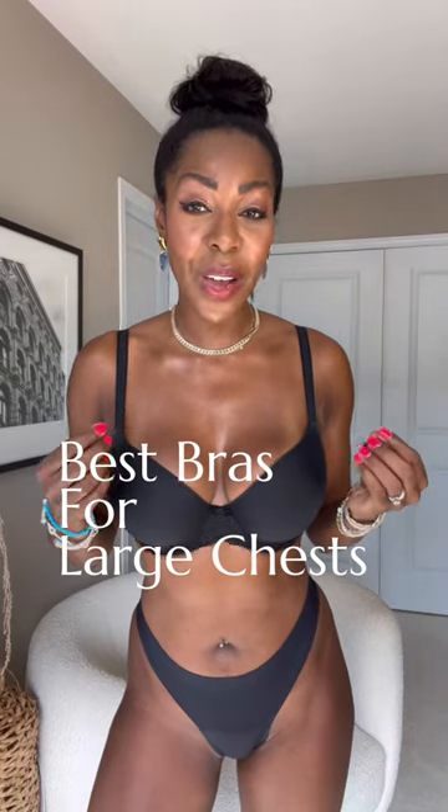Hello everyone. Today is day one of my outfit challenge for women with large chests. For day one, I thought the best way to start is by featuring the best bras that you should have to build your best bra wardrobe.